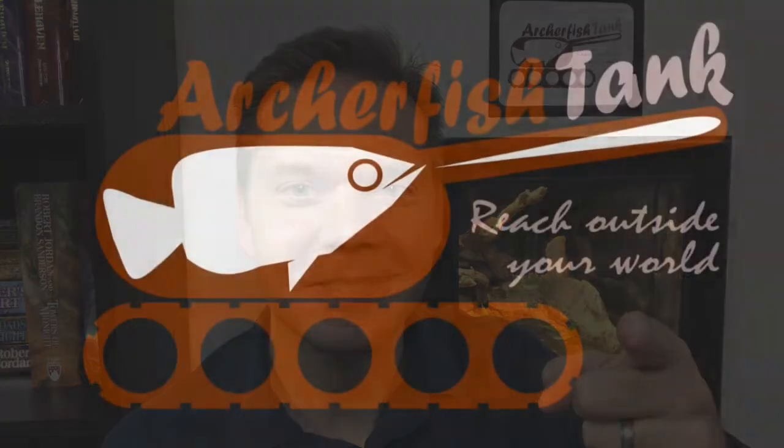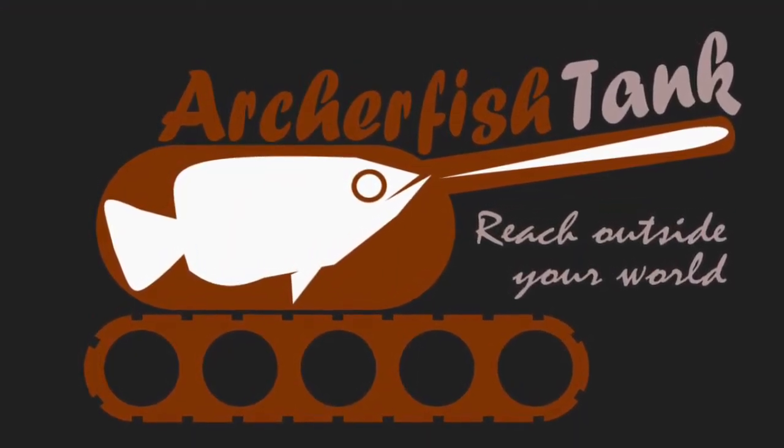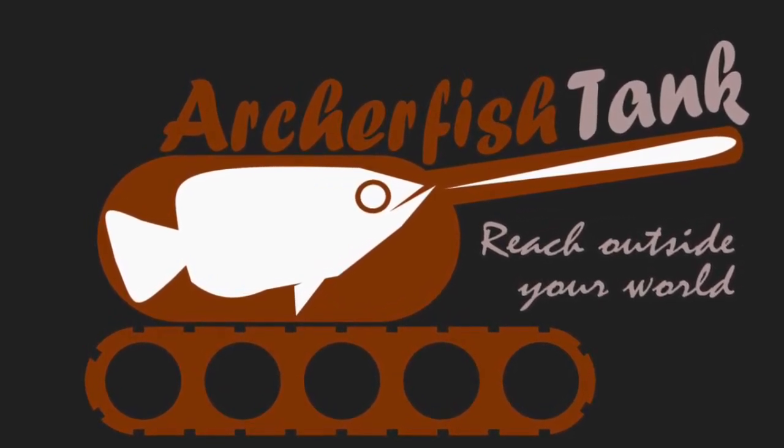Thanks for watching all the way to the end. There are more episodes to come. Click subscribe and click the bell so that you can be notified when new videos are posted. I'm Jared Wood, this is ArcherFishtank — reach outside your world. For more videos, visit ArcherFishtank.com. We'll see you next time.